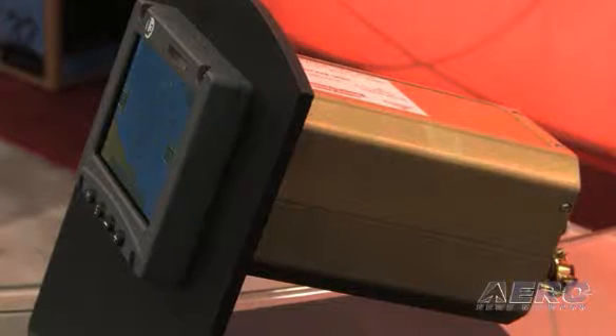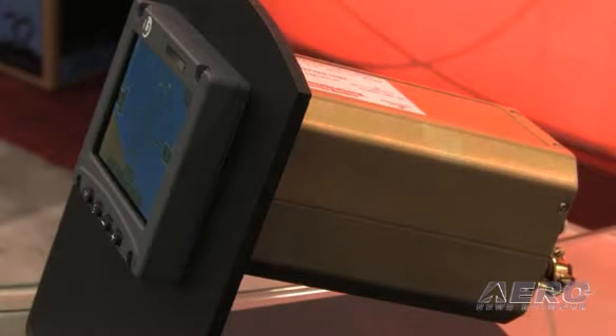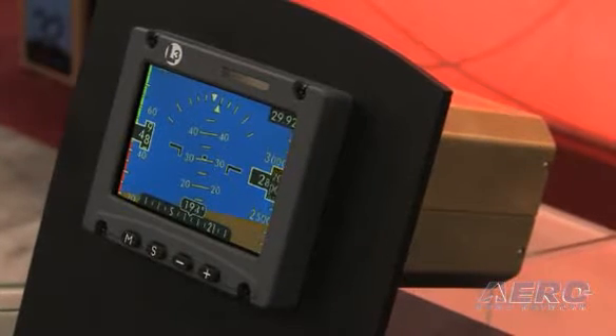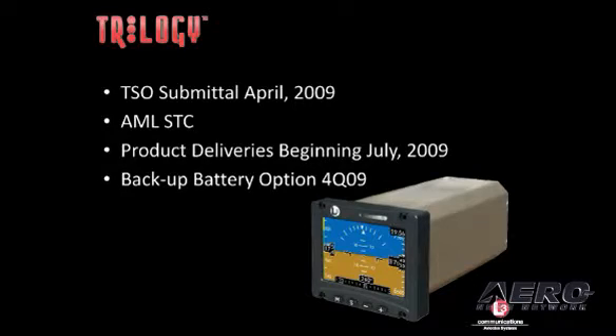Of course, the two advantages are: one, all solid state, meaning no major moving parts and things to fail and go bang in the night, so to speak. And the other issue, as I understand, is you're talking about battery backup down the line. Yes, absolutely. Down the line, we will have that option as well.